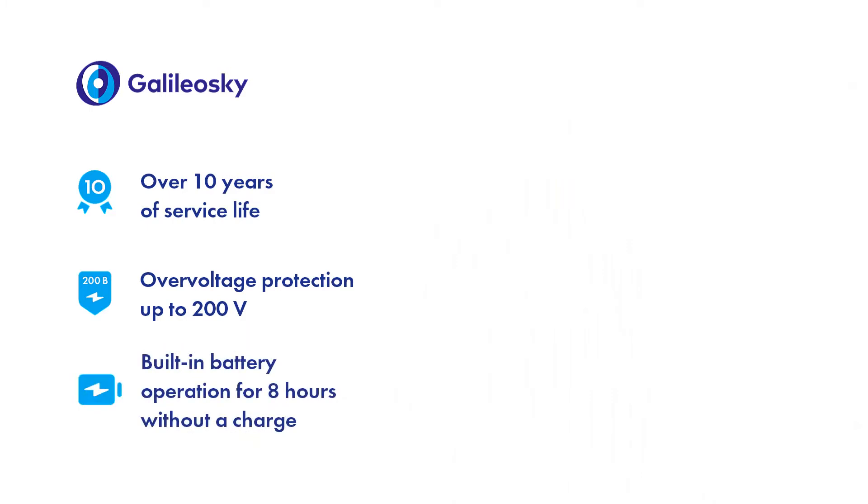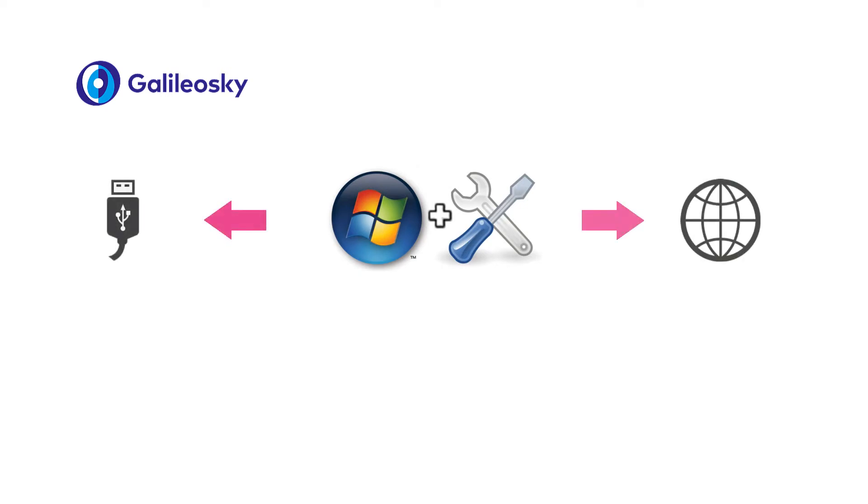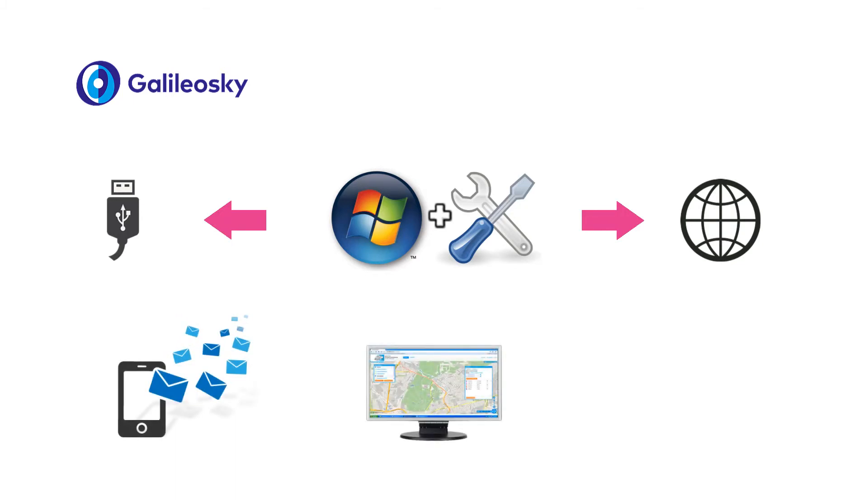Depending on the settings, the built-in battery is able to provide tracker operation for up to 8 hours without a charge. The devices stand out for their flexible configuring — local or over the air through the configurator service program, via SMS commands, all commands sent from the software, as well as partial local configuring via the Android application.